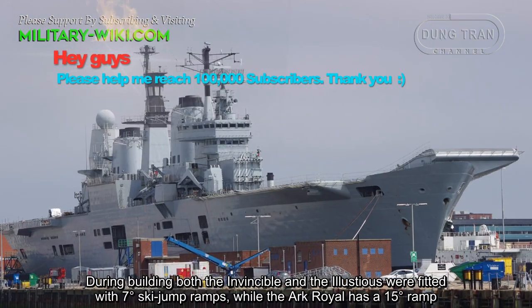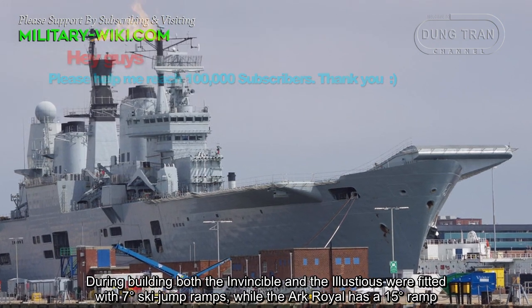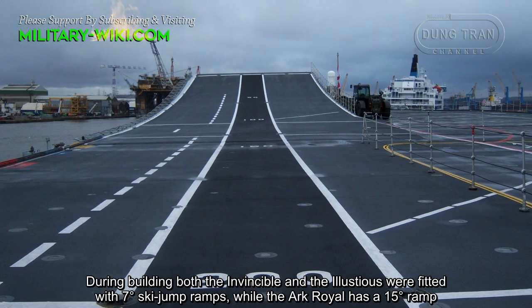During building, both the Invincible and the Illustrious were fitted with 7-degree ski-jump ramps, while the Ark Royal has a 15-degree ramp.